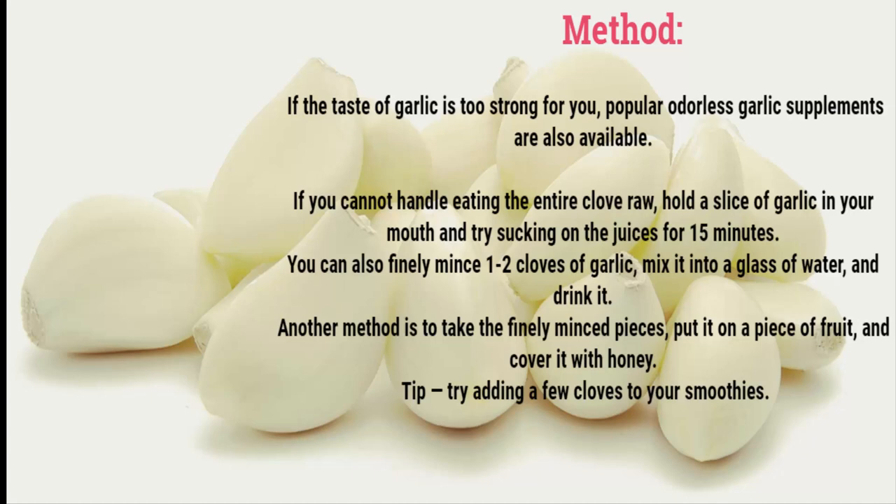If the taste of garlic is too strong for you, popular odorless garlic supplements are also available. If you cannot handle eating the entire clove raw, hold a slice of garlic in your mouth and try sucking on the juices for 15 minutes. You can also finely mince one to two cloves of garlic, mix it into a glass of water and drink it. Another method is to take the finely minced pieces, put it on a piece of fruit and cover it with honey. Try adding a few cloves to your smoothies.